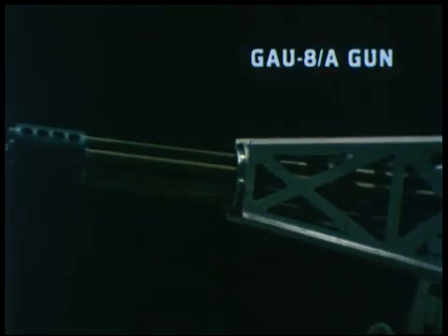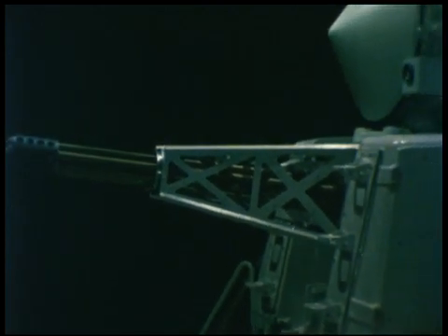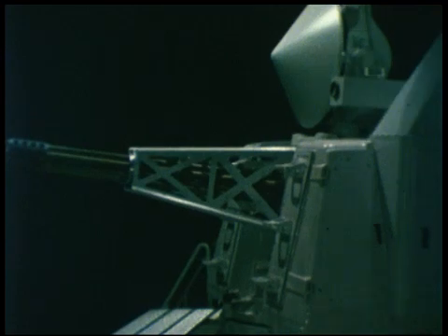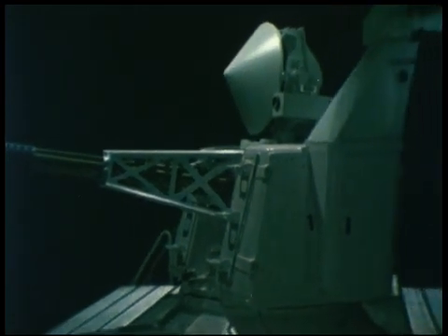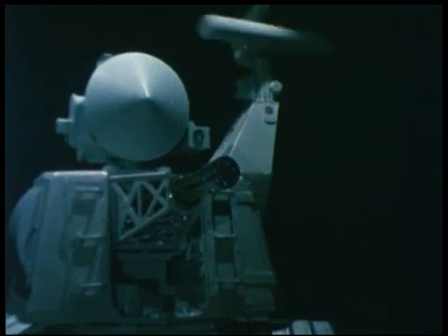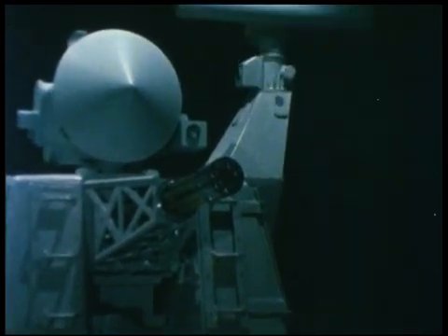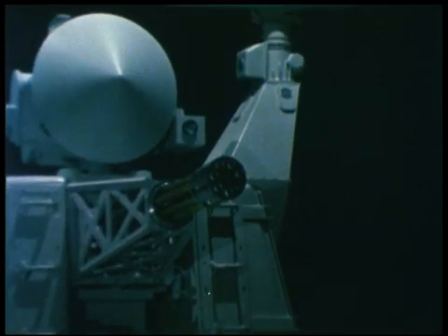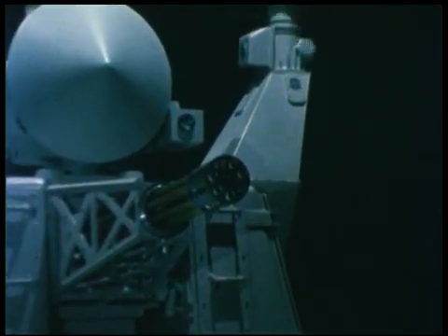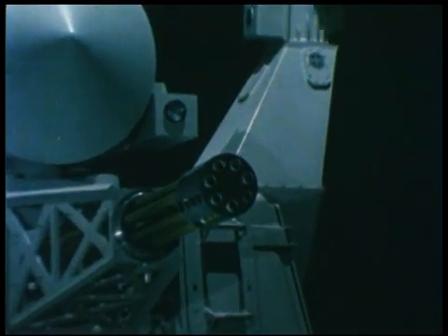The 7-barrel, 30-millimeter GAL-8 Gatling gun — the business end of Goalkeeper. The GAL-8 gun has a firing rate of 4,200 shots per minute. Feeding the gun is a 1,200-round ammunition storage system mounted vertically below the mount and on the train center line. Six high-performance electric drives give Goalkeeper an impressive train and elevation slew rate.